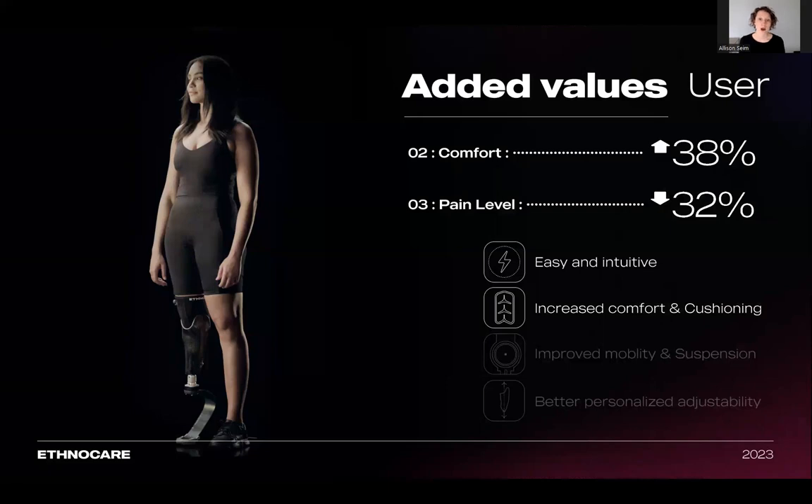The use of air also increases comfort. The air creates a cushioning effect, reducing the pressure in the distal end area. Because we're using a compressible fluid, it creates a uniform cushioning within the socket. The air fills the gap where there is a volume variation, creating a personalized fit for each user. This same case study also showed that the overlay improved comfort by more than 38%, and patients reported their pain sensation decreased by 32% when wearing the overlay compared to their regular volume management methods.